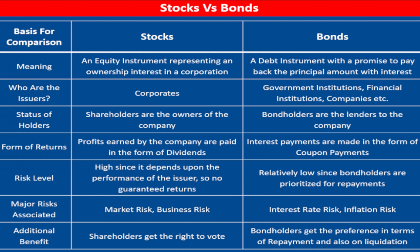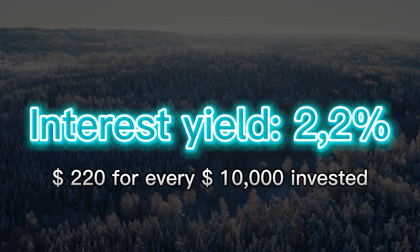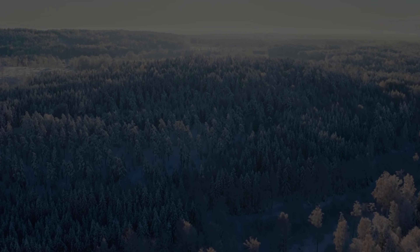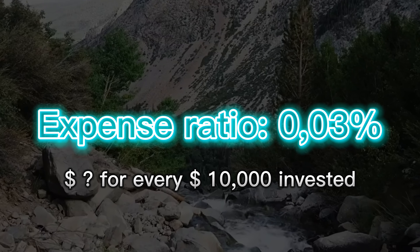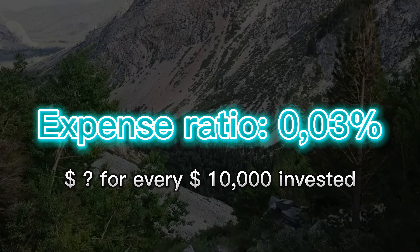BND holds over 10,000 bonds, so it's very well diversified. More than two-thirds of the portfolio consists of US government bonds, which are considered the safest kind of bonds. Bonds tend to act like dividend-paying stocks, but the difference is that stocks are partial ownership of a company giving you rights to profits, whereas bonds are liabilities for a company — see it as a loan where the company pays you interest. The yield on these bonds is about 2.2%, so investing $10,000 would get you about $220 every year. The expense ratio is 0.03%.